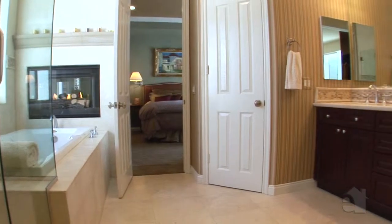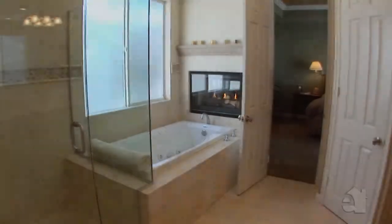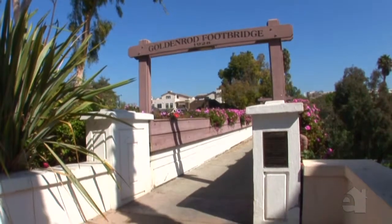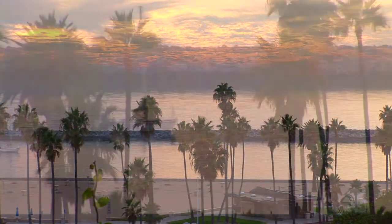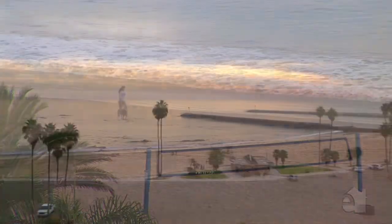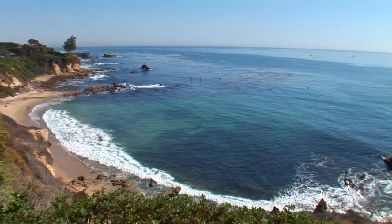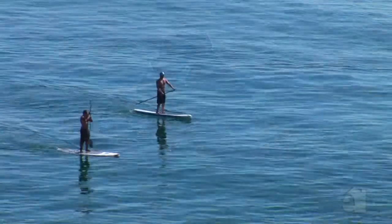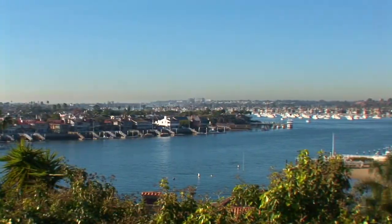A captivating master bath showcases a gorgeous fireplace, dual sinks, and an inviting jacuzzi tub. This lovely home offers a spacious floor plan and all the amenities you need for comfortable living. Please contact the agent for further information on this wonderful property.